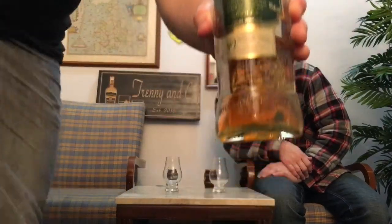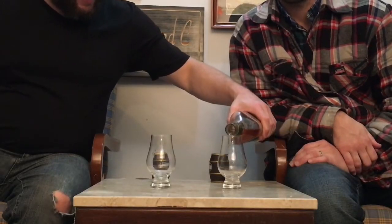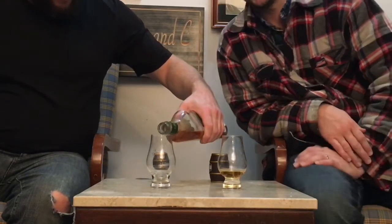Let's pull out the bottle we're reviewing — you guys know and love the Grant's. It's the Grant's Cask Edition Sherry Cask. Grant's is pretty much widely available. Everyone's uncle drinks this stuff — my uncles, grandparents — they would always have a bottle of Grant's in the cupboard, because blended whiskeys are cheap, and that's a really good thing. Anyway, this is one of the more iconic brands.